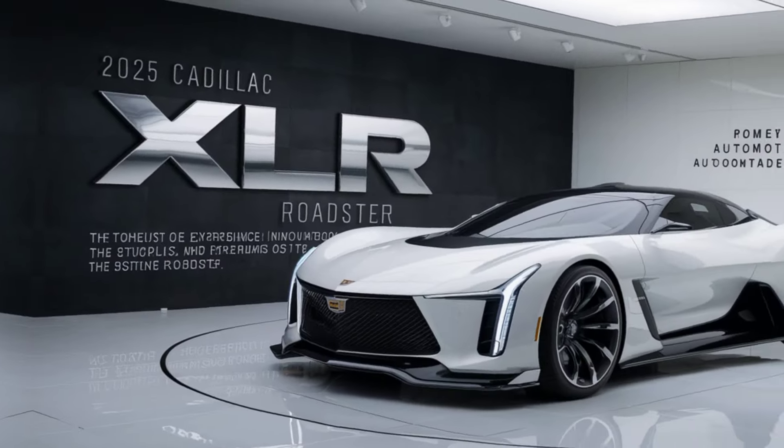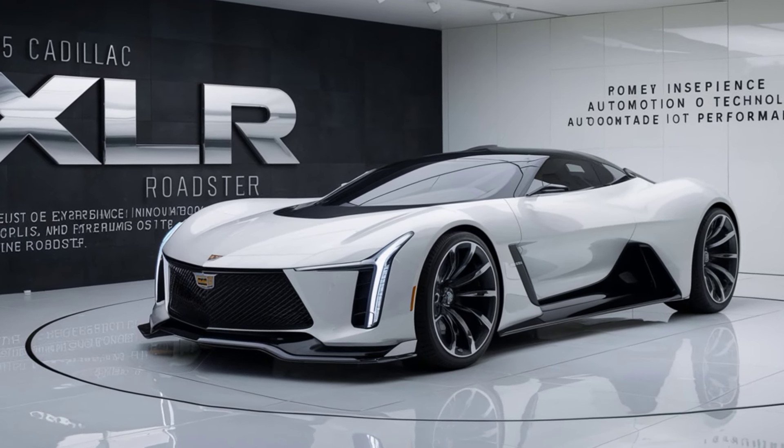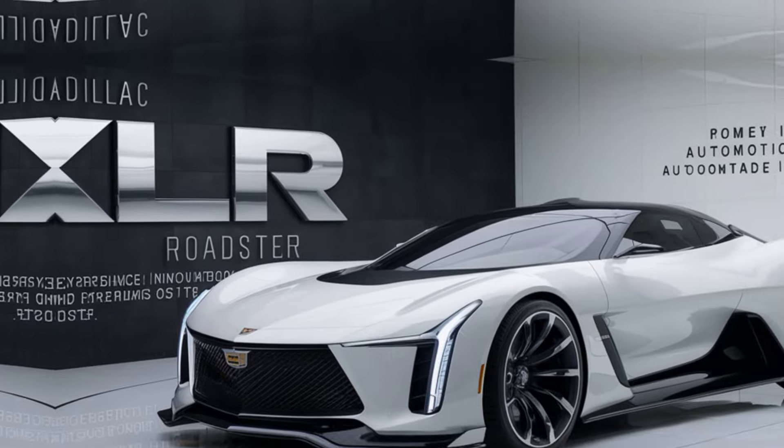The vehicle also includes advanced connectivity options, ensuring you stay informed and entertained on the go. Cadillac's innovative safety technologies work tirelessly to keep you and your passengers protected.